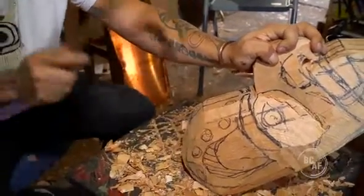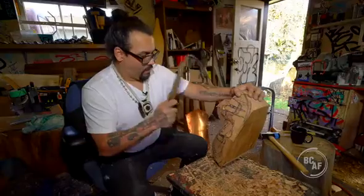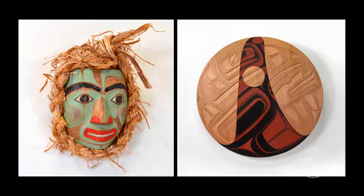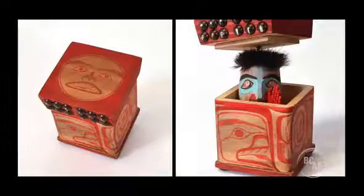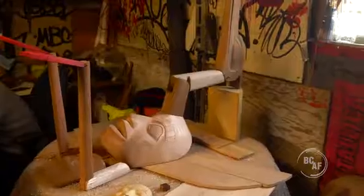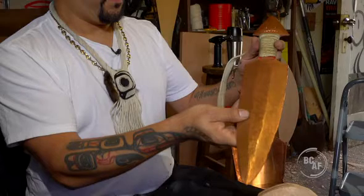This mask was out the door in two days, start to finish, for the Cranmer Potlatch in Alert Bay. Cory is prolific — he does what he wants and he works all the time. He tries new things, like this articulating heron, the copper, or this hide-a fighting sword he pounded out of solid copper.